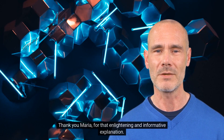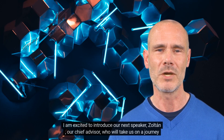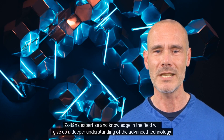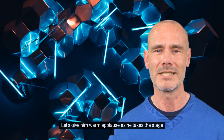Thank you, Maria, for that enlightening and informative explanation. Much thought and care went into the design and development of CareBot. I am excited to introduce our next speaker, Zoltan, our chief advisor, who will take us on a journey through the technical aspects of CareBot's chat page. Zoltan's expertise and knowledge in the field will give us a deeper understanding of the advanced technology that powers CareBot and how it makes healthcare more accessible to everyone. Let's give him a warm applause as he takes the stage.